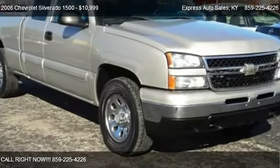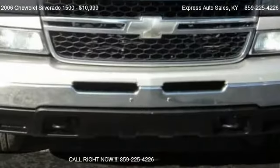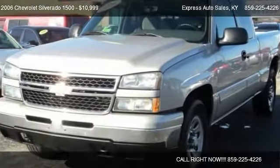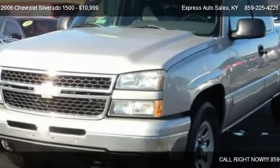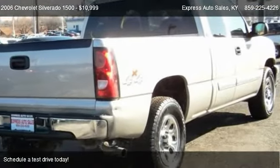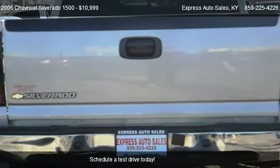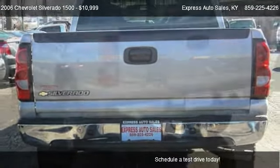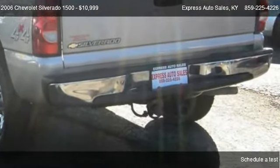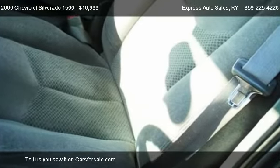This 2006 Chevrolet Silverado 1500 is offered by Express Auto Sales, priced at $10,999. This Silverado 1500 is ready to sell, and has just over 120,221 miles.